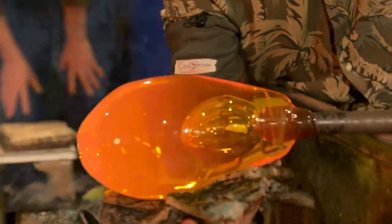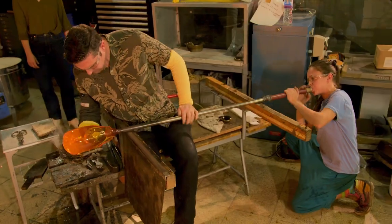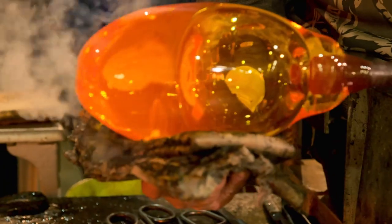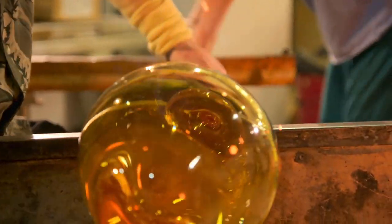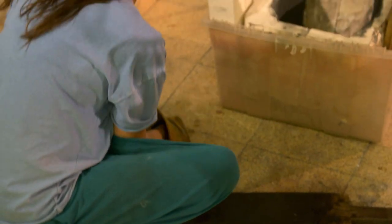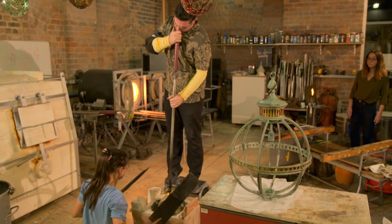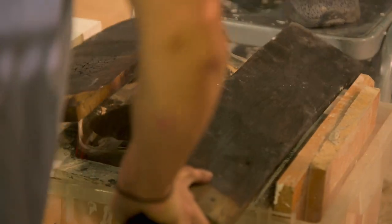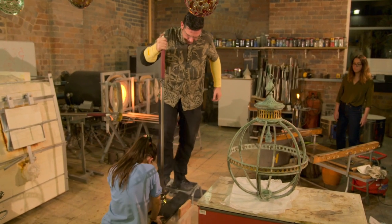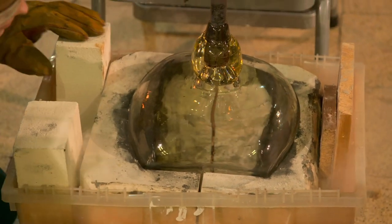Once the bubble inside has been blown to roughly the right size, Alastair is ready to shape it to fit his handmade mould. The team has a quick look to check the size against the mould. There's still a bit of give in the top, so they cut in again to keep working the glass into shape.